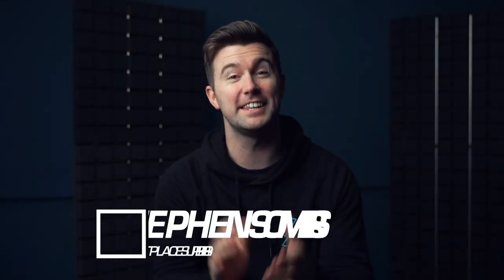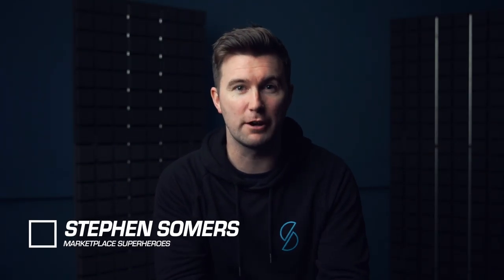Hey, it's Stephen here from Marketplace Superheroes. In this video, myself and our research expert Ali are going to share the ultimate guide to Amazon product research. Please stay to the end of this video, because we share a huge amount of information about product research over the shoulder, and then we show you two products that we would say are perfect Marketplace Superheroes style products. Let's cut right to the recording with myself and Ali.